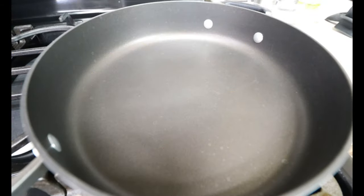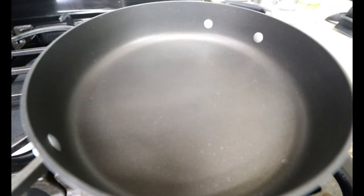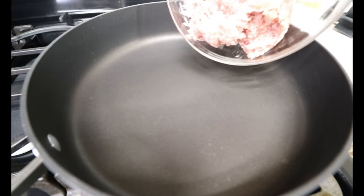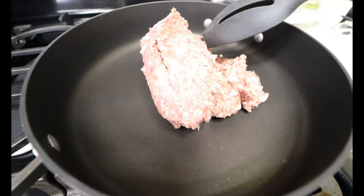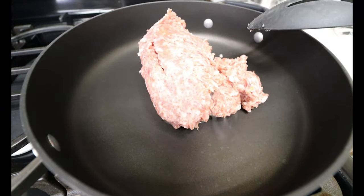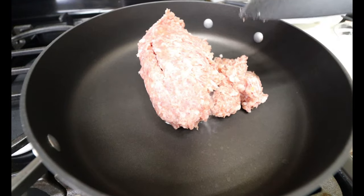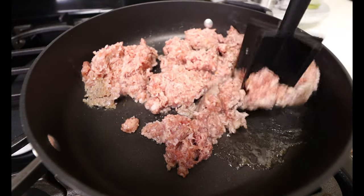We're gonna start by cooking down our ground sausage for our stuffing. I have my pan over medium heat getting nice and hot, and I have one pound of ground sausage right here. We're gonna cook our sausage all the way through, and I am using original flavor. If you would like to change up your flavors, that's totally up to you.